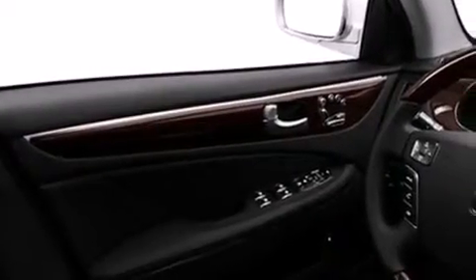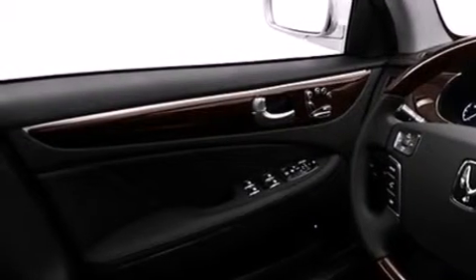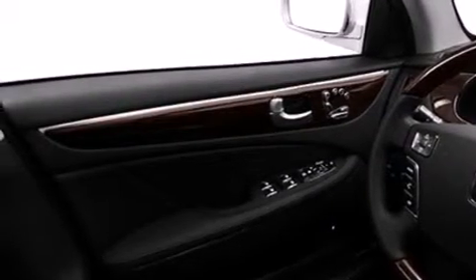Memory settings for the seat positions so you can recall your favorite alignments with the push of one button. Dual power seats, cruise control, leather seats, an illuminated driver's side vanity mirror, 12V power outlets, front and rear floor mats, a driver knee airbag, and heater vents for rear seated passengers.